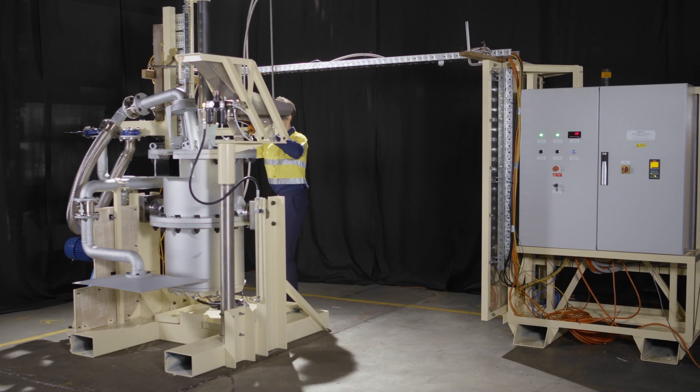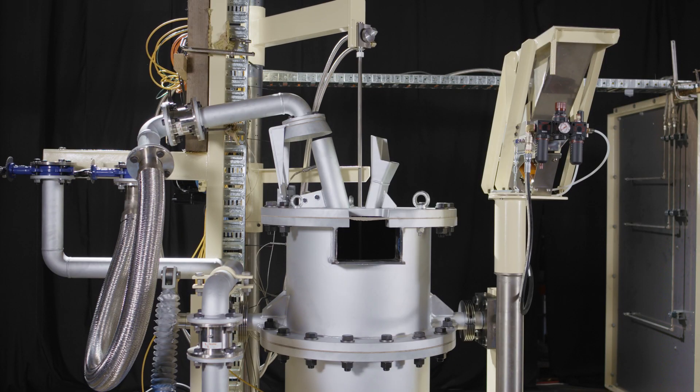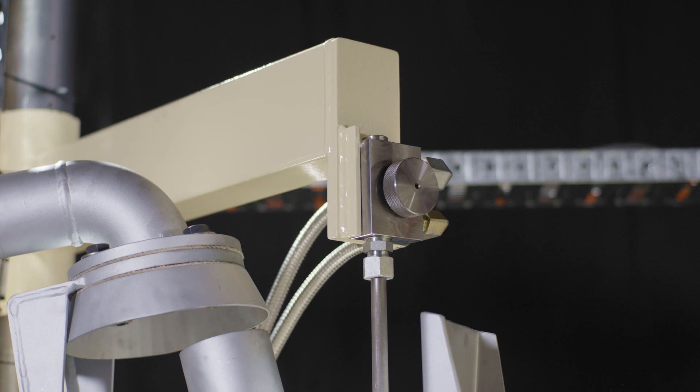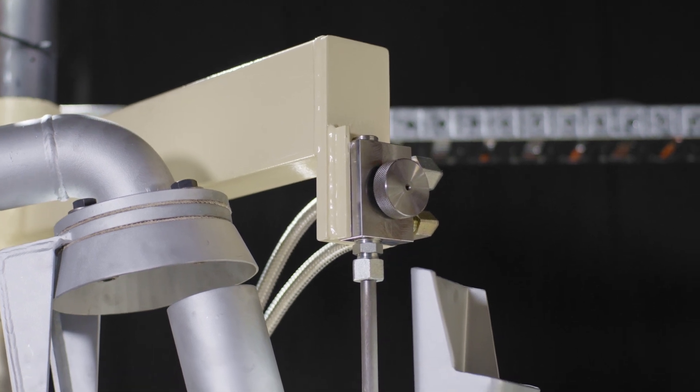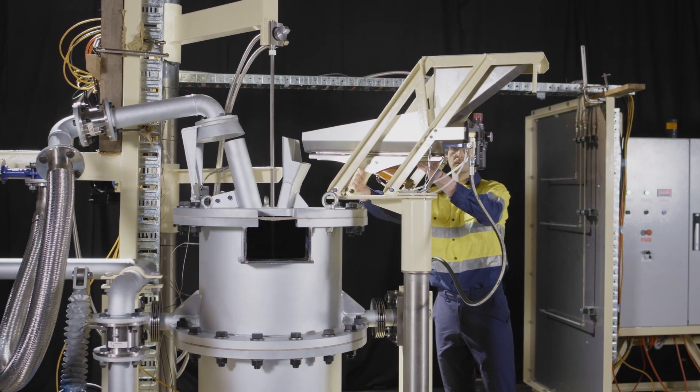The Isasmelt F600 is the world's first portable TSL furnace. What used to take months by using an external R&D provider with a specialist furnace can now be done by you in a day on location using the F600.